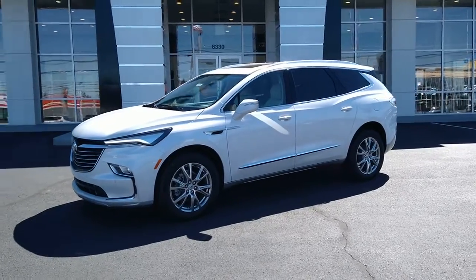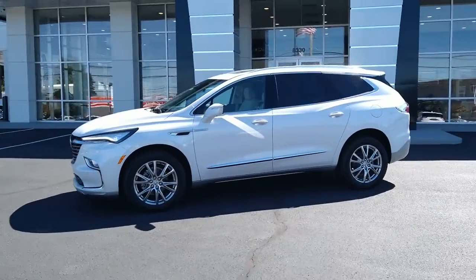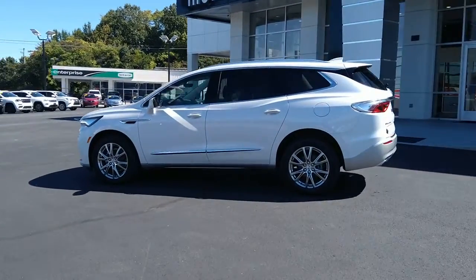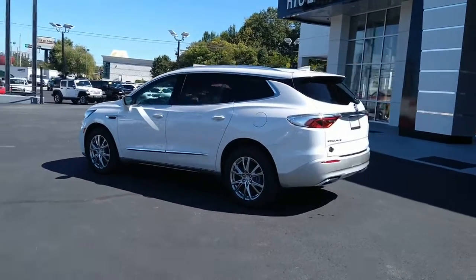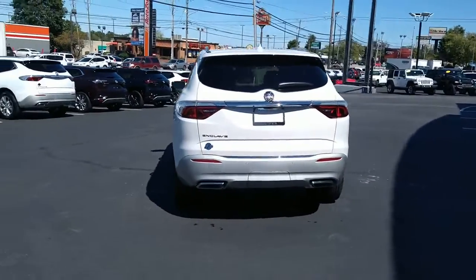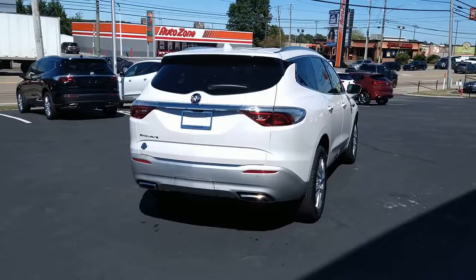Get a feel for the 2023 Buick Enclave — the midsize luxury SUV that gives you command of the road in safety and comfort with all the mod cons. The following are some of this vehicle's highlighted options.